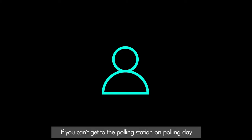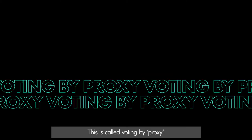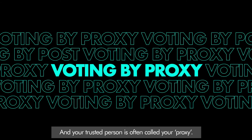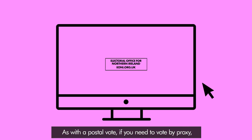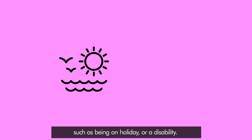If you can't get to the polling station on polling day, you could ask someone you trust to vote on your behalf. This is called voting by proxy, and your trusted person is often called your proxy. As with a postal vote, if you need to vote by proxy, you have to apply to the Electoral Office for Northern Ireland, and you'll need to give an accepted reason, such as being on holiday or a disability.